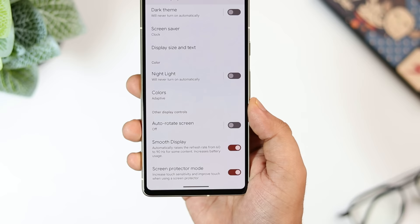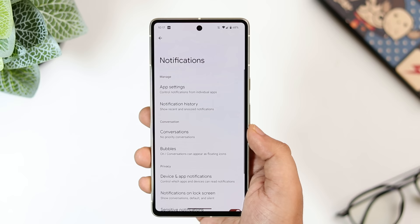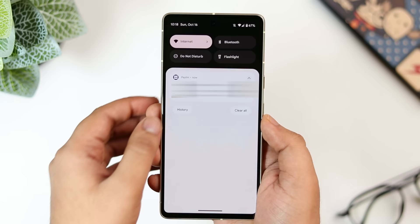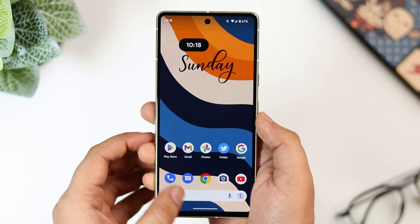In your settings, go inside 'notifications' and you will find an option called 'notification history.' You can enable this feature if you want to keep track of notifications received on your phone. There are times when we accidentally remove important notifications, and in such situations this feature is extremely useful.